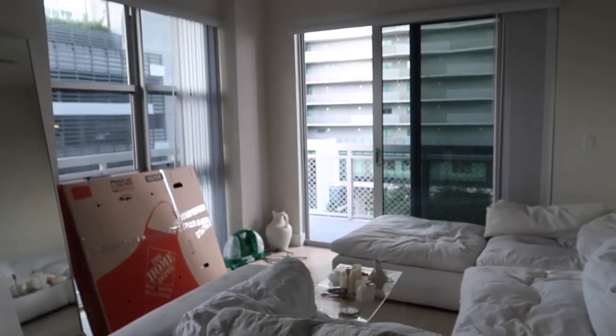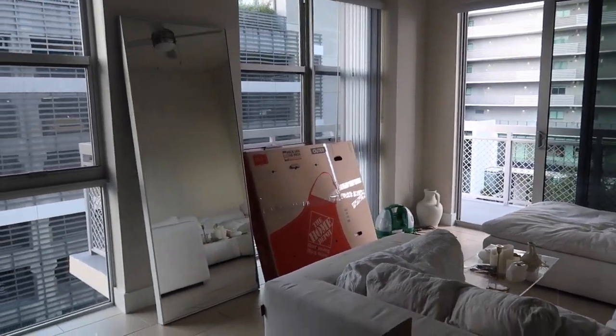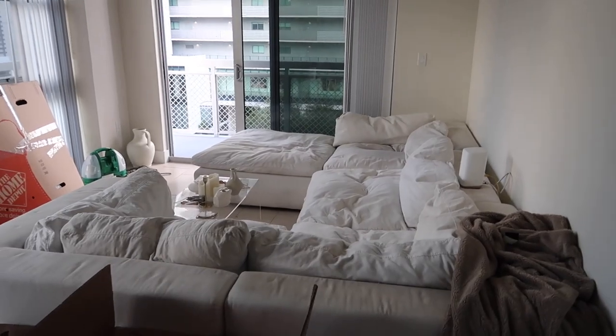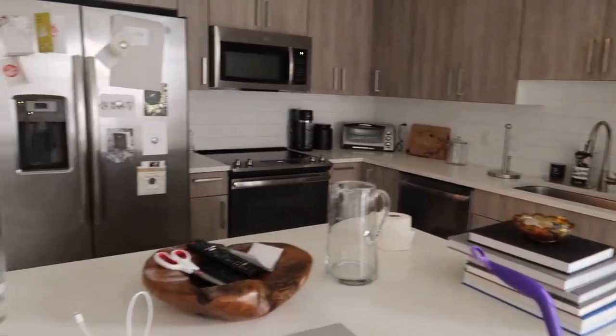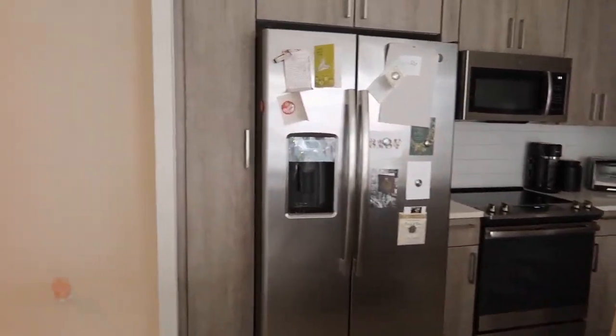First morning in our new apartment! Welcome back to the vlogs. If you're new, my name is Allison. I just moved from Boston to Miami, so I'm in my new Miami apartment. We went so hard last night — I stayed up till like midnight just unboxing everything. We got the foundation of the layout but obviously stuff needs to be decorated, cleaned, and we need to get a ton of stuff.